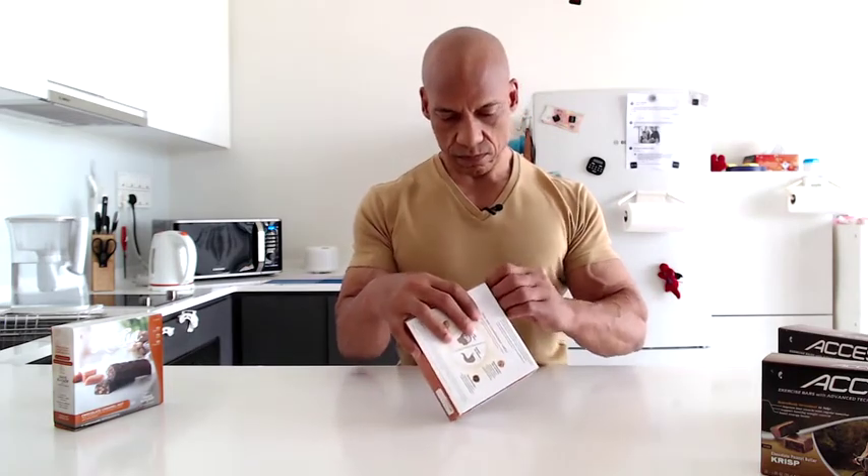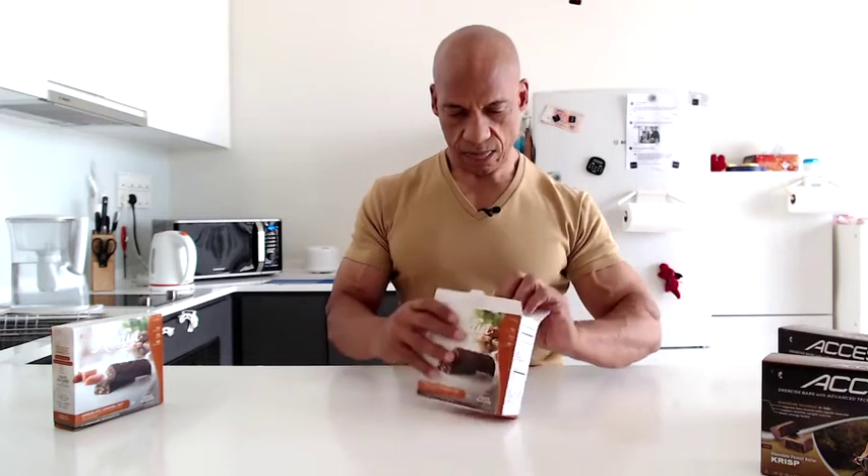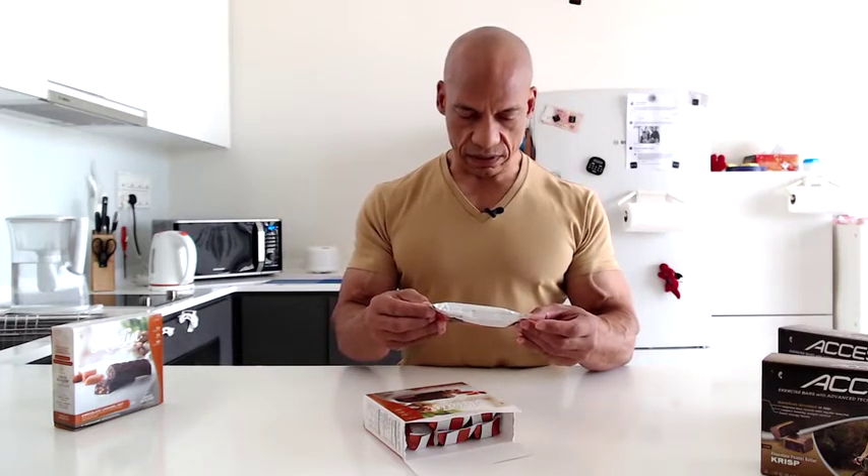Let's open this up. There's a perforated side here, and that's how the box stacks up. They have one, two, three, four, five, six — so there are six bars inside. There's a lot of space, and they're not as big as I thought they were going to be. Each bar comes in a little cellophane wrapper.